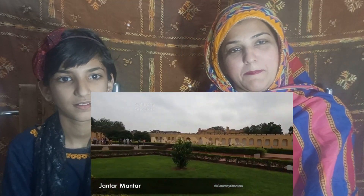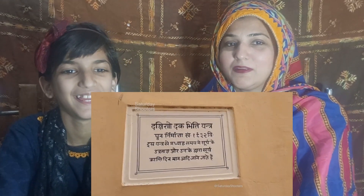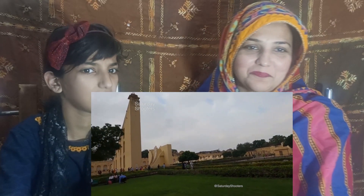The next place is Jantar Mantar. Jantar means machine and Mantar means calculate, so Jantar Mantar means the machine that calculates things. There are 5 Jantar Mantars in India, but the largest is in Jaipur. Here you can see 14 different types of devices that were used in ancient times to measure time and distance. These devices were built 300 years ago and their accuracy still surpasses modern technology. I suggest you take a guide with you here.